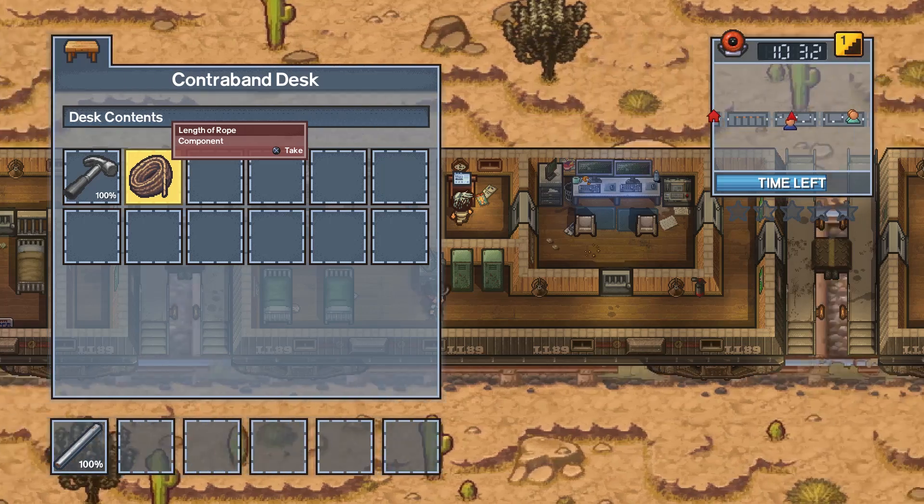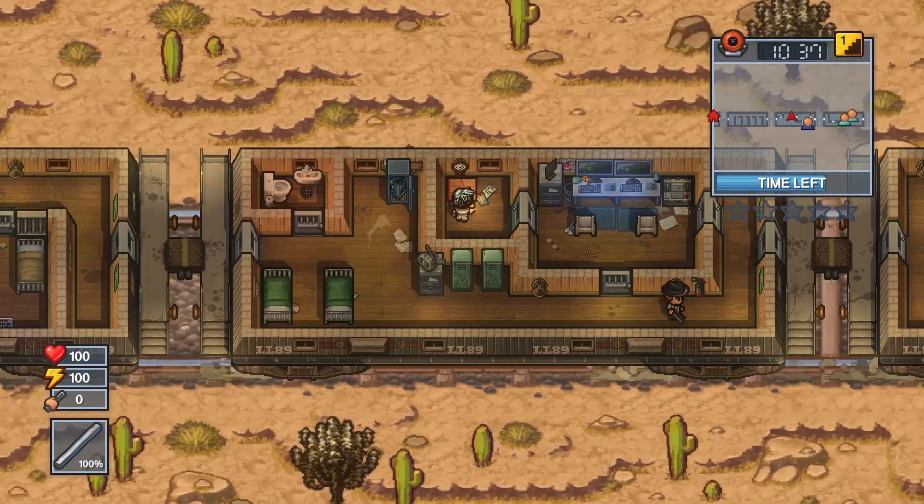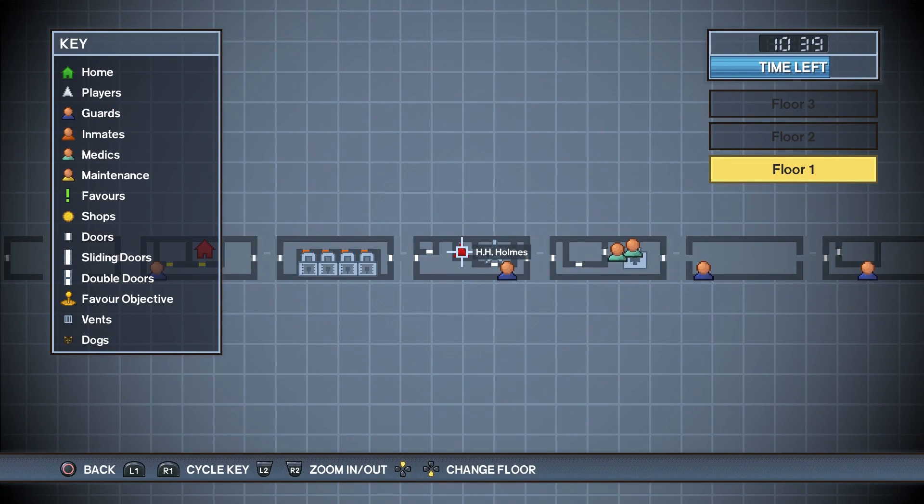If you do end up getting caught, there's a contraband desk next to the guard station, so your ropes or crowbars or whatever will end up there. It's right here on the map.